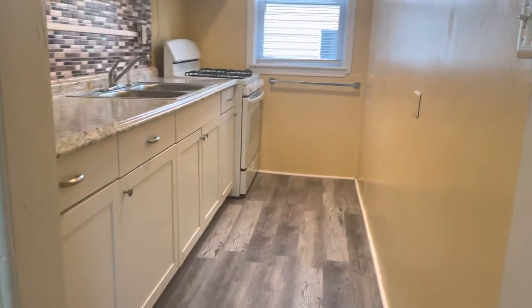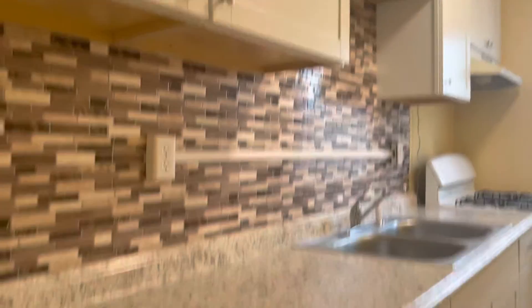Pantry closet to my right. To the left is bedroom number three. Got the galley kitchen — stove, double sink, beautiful new flooring, gorgeous backsplash, ample countertop and cabinet space.